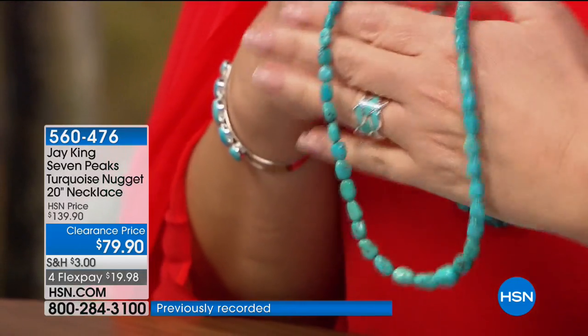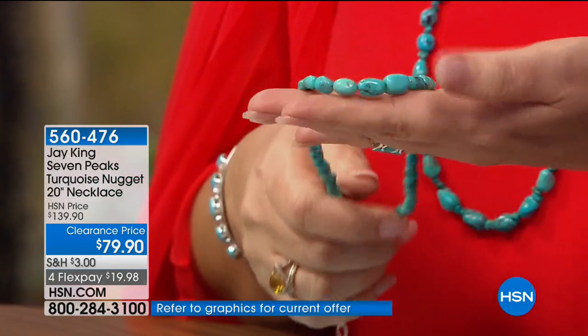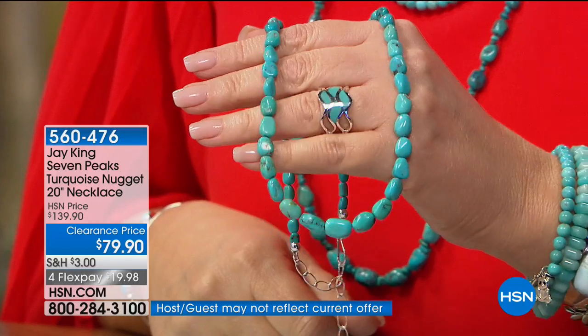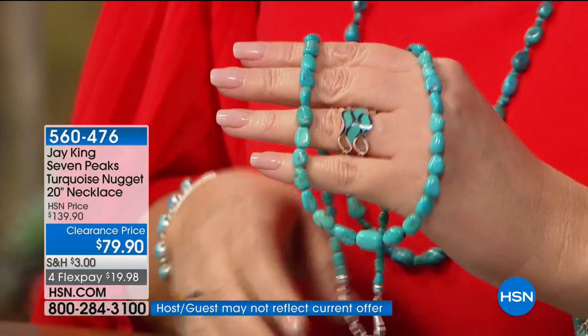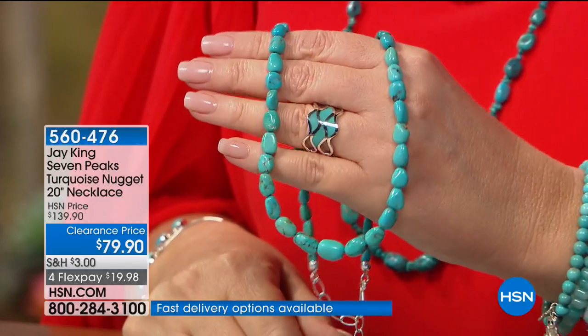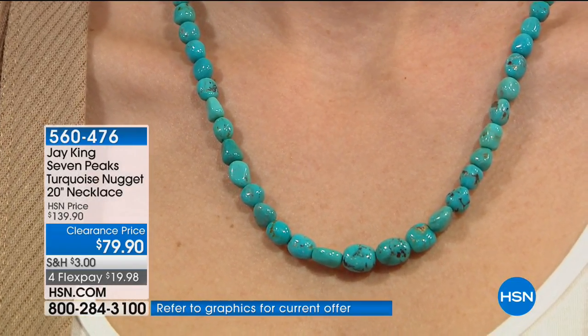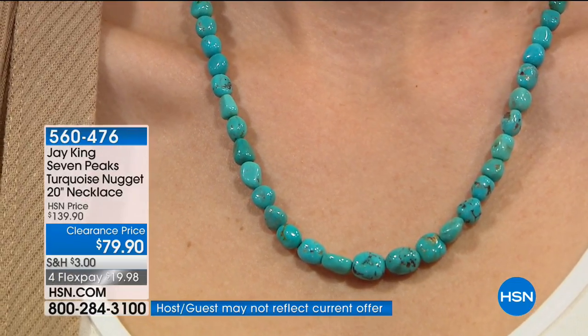This is a 20-inch nugget necklace. These are all Seven Peaks natural nuggets — all we did is what we call edge grinding. We run them through screens to sort by size, and then color graders go in. We took the bluer, higher-grade nuggets, edge-ground them, hand-polished them, then used a diamond Dremel to drill and string them. The nuggets are graduated by size. This is below wholesale — below manufacturer cost. You just aren't seeing this anymore. Not only do you not see the necklaces, but you're not going to see anything close to this price.